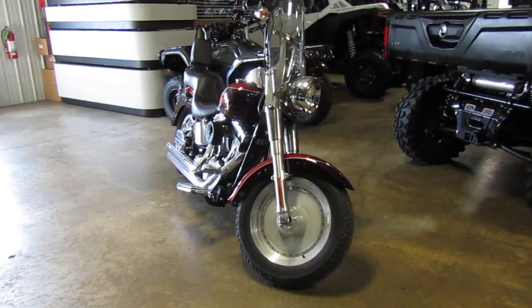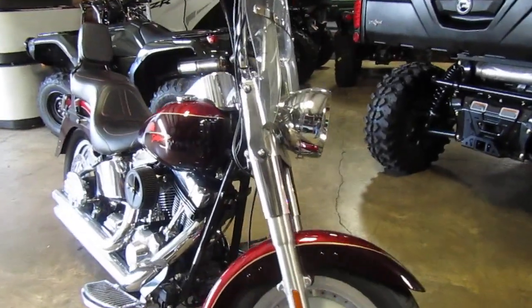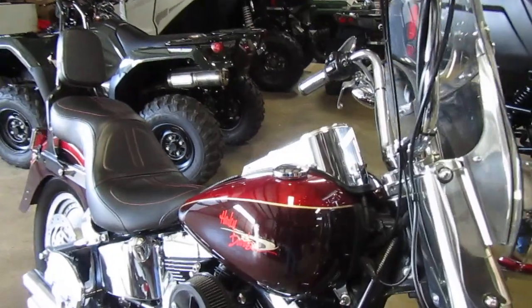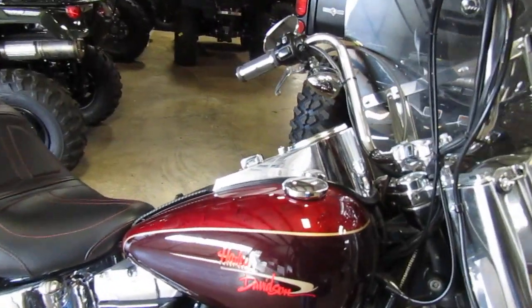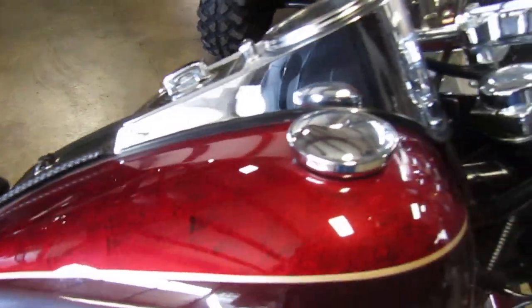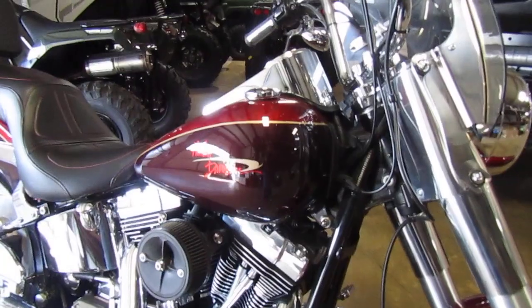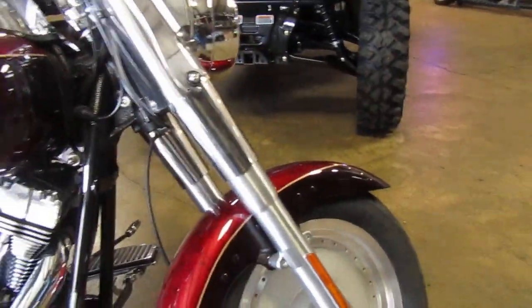2005 Harley-Davidson Fatboy. It's a really nice color scheme — it's a dark red kind of a color, got a pattern in it. It looks pretty nice. And it's got a darker maroon on the lower side, so really nice two-tone.